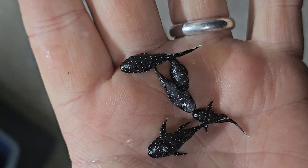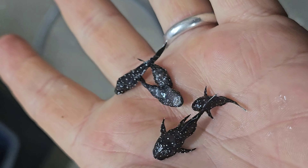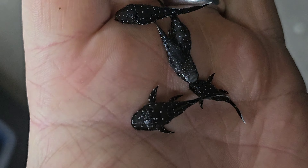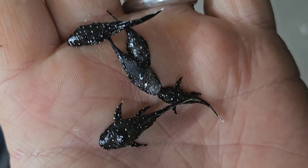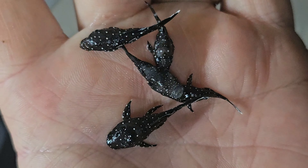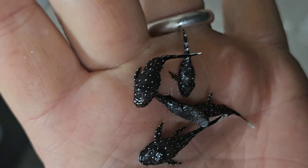Unfortunately, not such a good time for the Starlight Bristlenose. They don't really enjoy traveling so well when they're small. Once they get bigger, no dramas with traveling — but when they're small, they just hate life and hate traveling. Unfortunately, because they're a really, really pretty looking fish.